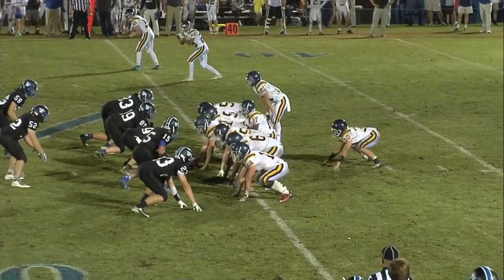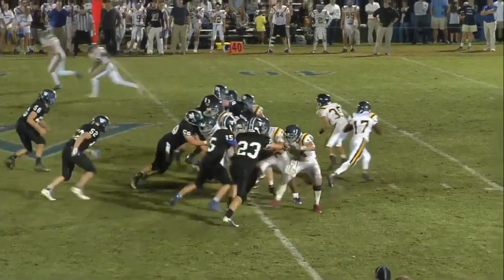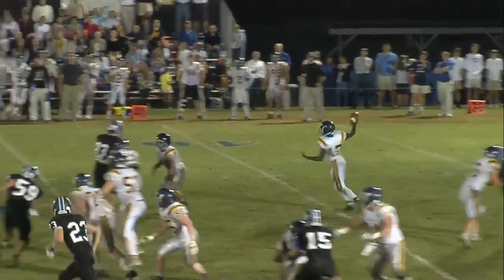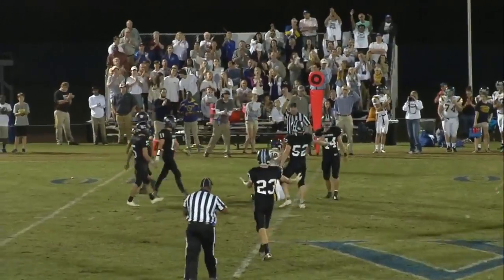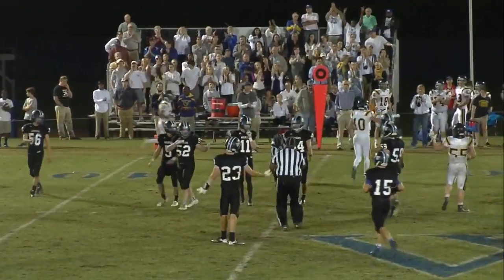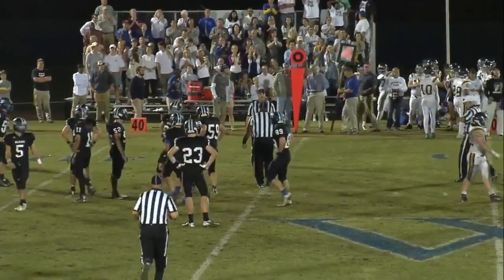So now third down and nine. They're going to throw it — Stone looking downfield, he's got a man, it is caught. Did he? Yep — he caught it right at the first down marker. That is Rosenblum. Rosenblum catches it.